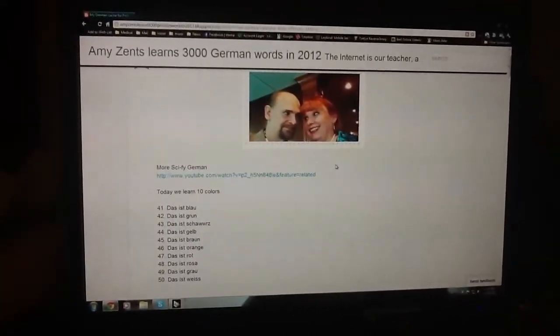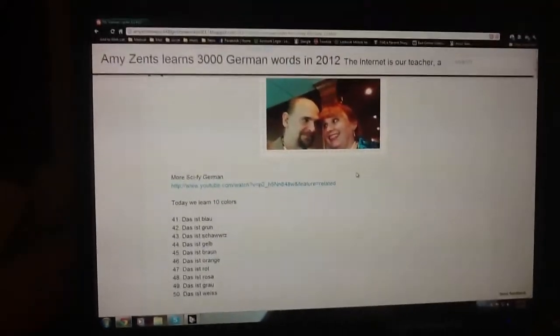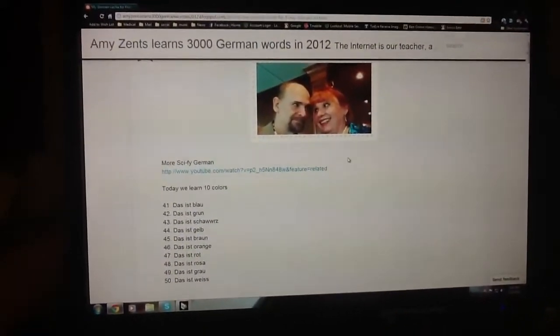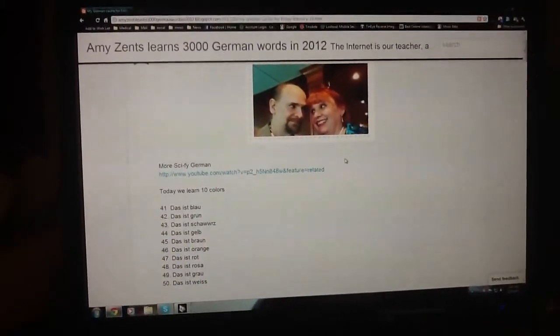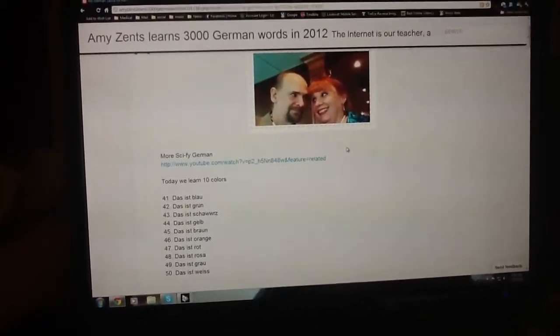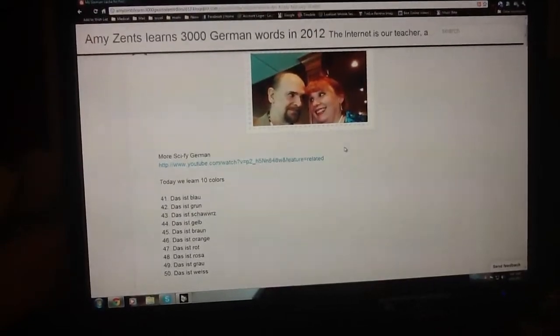Welcome in. Today we are going to learn the colors. It is day 5 of Amy Sents learns 3,000 words in 2012. This is the 10th of February 2012. Please watch more Sci-Fi German Link where we learn our colors today. The 10 colors we are learning today are: